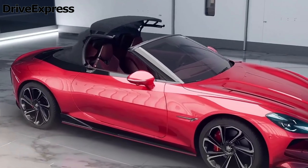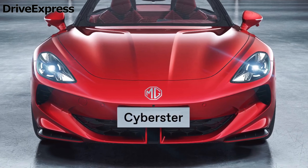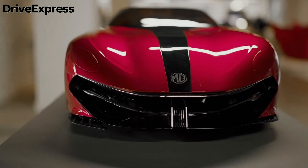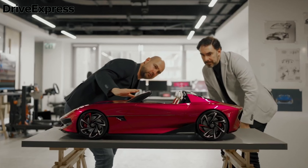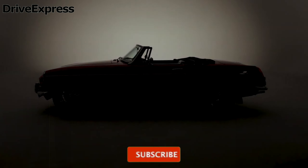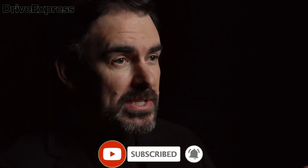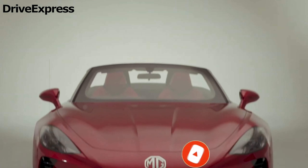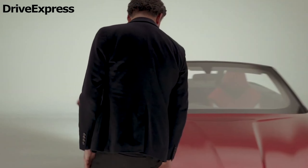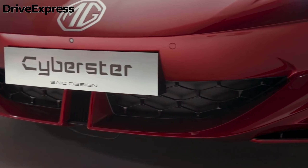Starting from £54,995, the MG Cyberster's closest rival will be the electric Porsche Boxster, which is due to arrive next year. What do you think about the new electric MG Cyberster? Leave your opinion in the comments, and don't forget to like and subscribe to the channel so as not to miss the latest news from the world of cars. See you soon!